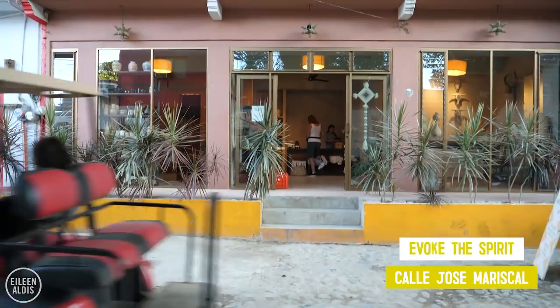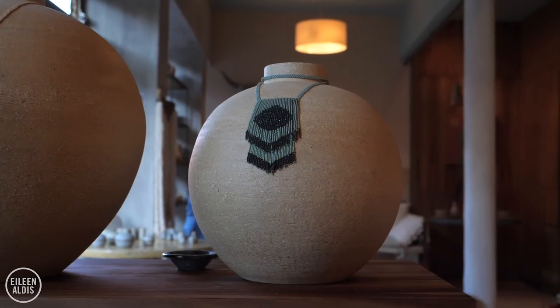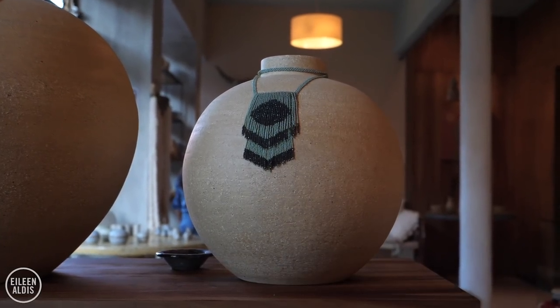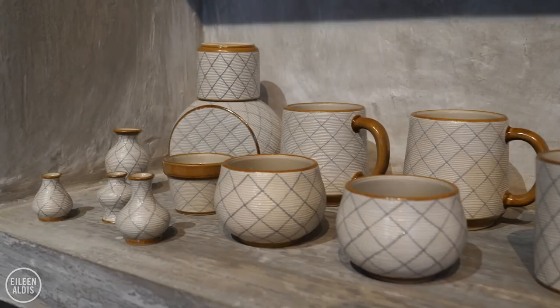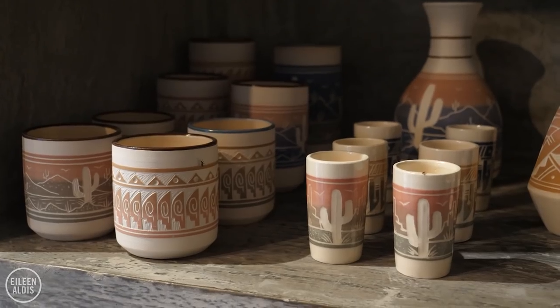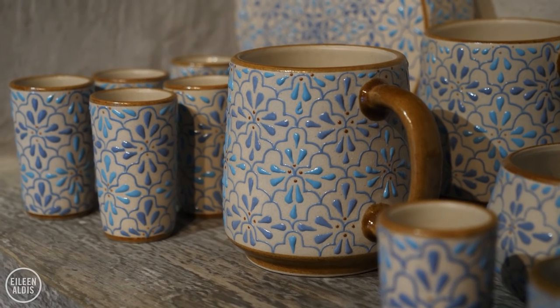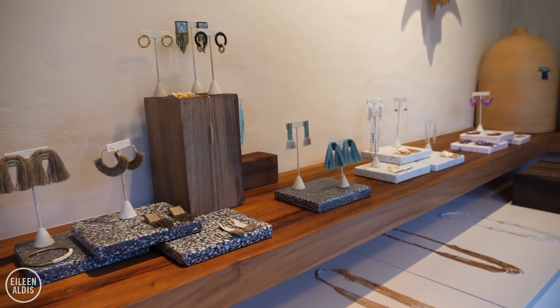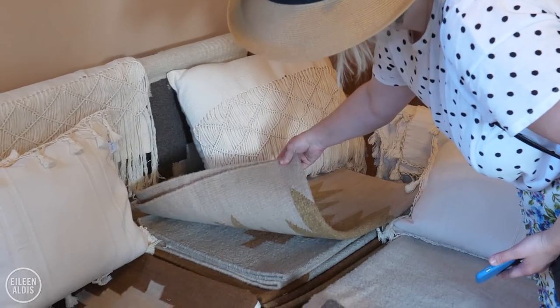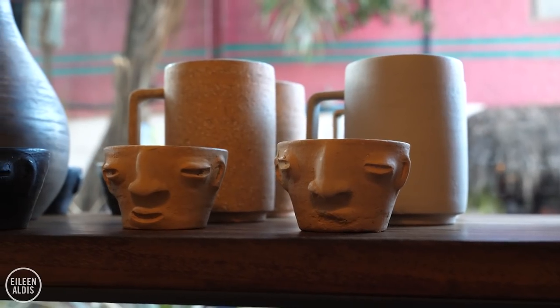Next up is a store called Evoke the Spirit, where the color palette is more neutral and the store feels calm and curated. Everything in this store feels really cohesive because it's all designed by one woman, the owner, whose name is Brittany, and she works with a whole bunch of local and indigenous artists to create everything you see in the store. There's beautiful jewelry and rugs, different textiles, art for the walls, and ceramics, which I always love.